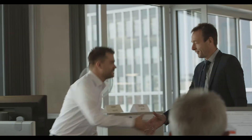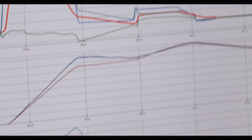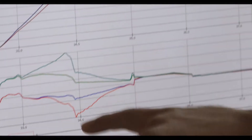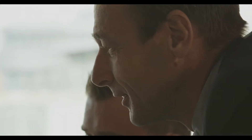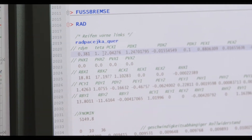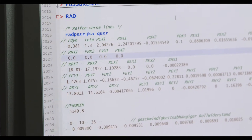Mr. Jakob Heck from the Steinbeis Transfer Center Verheerstechnik developed the solution for the ideal test bench control. He mapped the given road travel in a simulation model and was able to synchronize the data of the model with the actual powertrain — permanently and in real time.